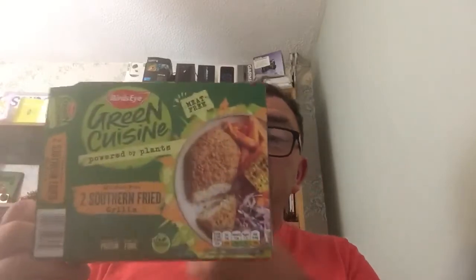Green Cuisine Powered by Plants 2-7 Fried Grills — I picked these up when they were on offer. I'm going to give them 8 out of 10, they're really good products. I do enjoy them if you've got room in the freezer. This was probably the best surprise — second best surprise I've come across lately: Green Cuisine Powered by Plants Fishless Battered Fillets.